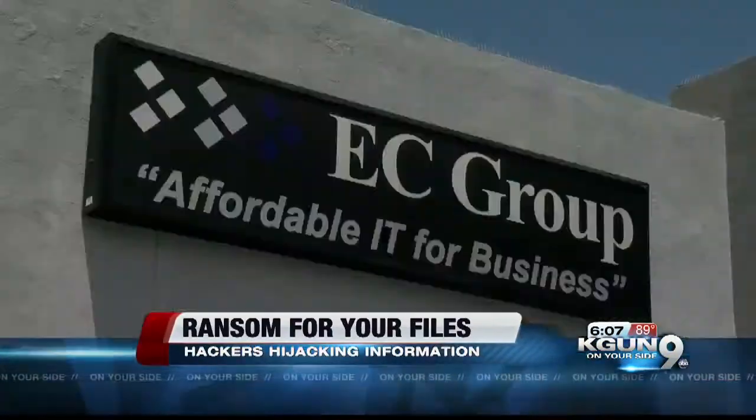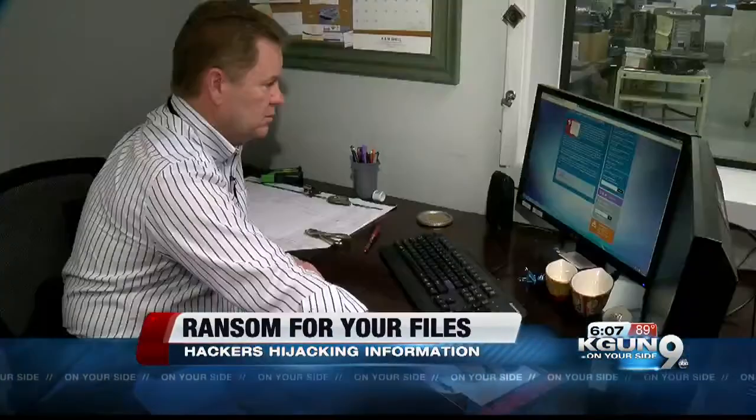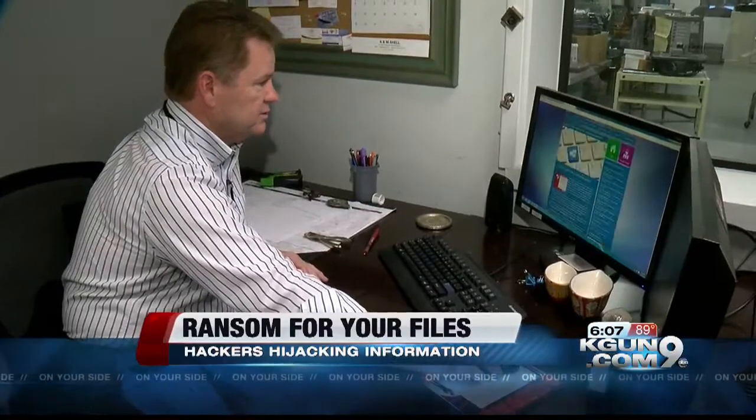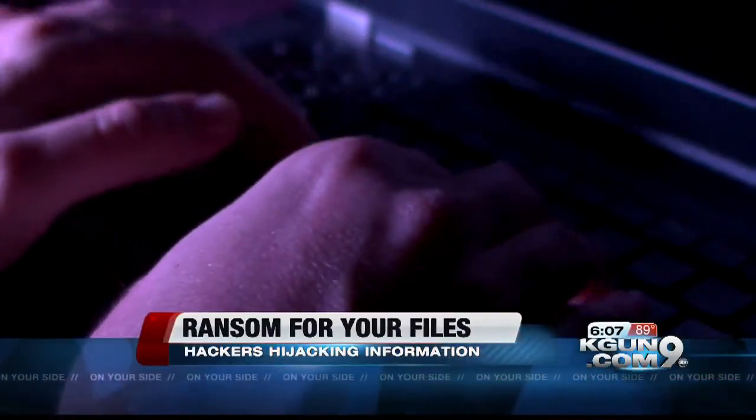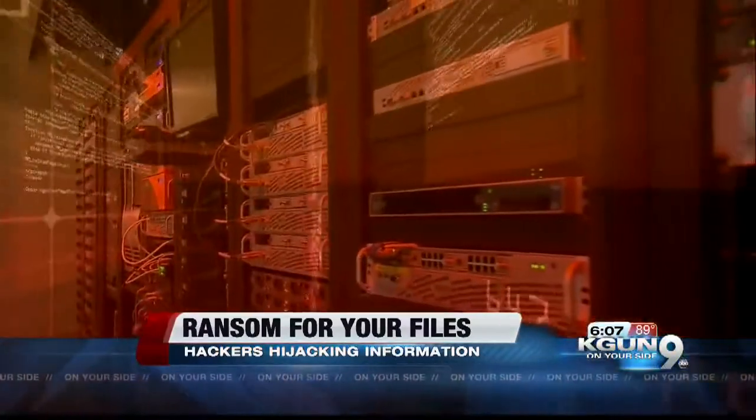Keith Holland, IT manager at EC Group Technology Consultants, says the hackers don't know if you're expecting a package or if you handle maintenance requests, but they're taking a chance — a chance with pretty good odds. They're sending out a mass amount of emails, and if they send out 10,000 and 10% click on it, it's a good return.